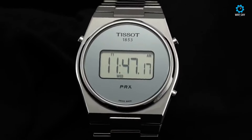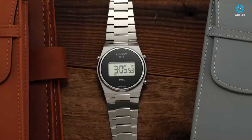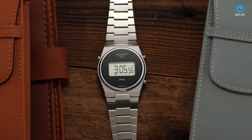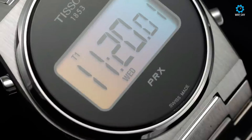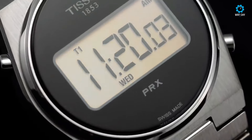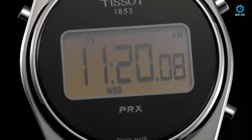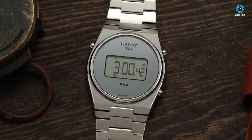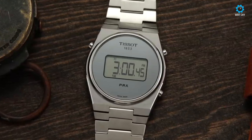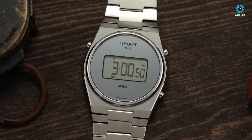Despite this departure, the PRX Digital maintains its integrated bracelet charm and is rated for a reasonable 100 meters of water resistance. Powering these timepieces is the Swiss-made DGT 2040 digital quartz movement, renowned for its reliability and accuracy, underscoring Tissot's commitment to quality even at an affordable price point. With case-matching integrated bracelets in a refined presentation, the PRX Digital collection exudes a funky late-70s charm, appealing to a niche audience seeking a blend of functionality and retro aesthetics.